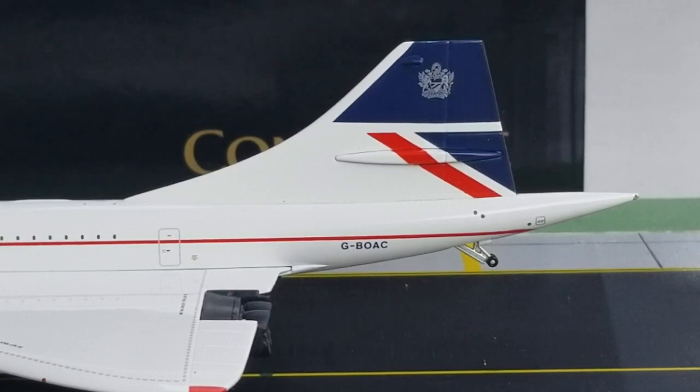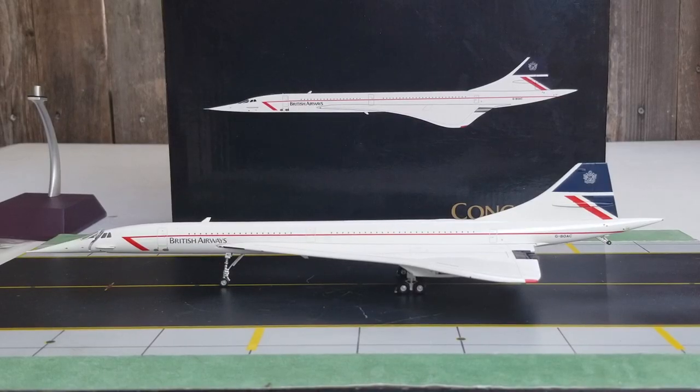Now at the back of the aircraft on the port side, you see the registration ship number right underneath the red speed wing cheat line — registration G-BOAC. This was the second Concorde to enter the British Airways fleet. The first test flight on this aircraft took place on February 27th, 1975, and it was delivered to British Airways on February 13th, 1976. This aircraft was finally withdrawn from the British Airways fleet on October 23rd, 2003.